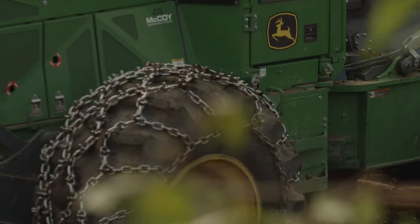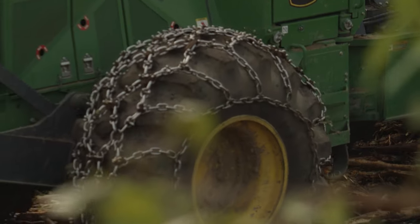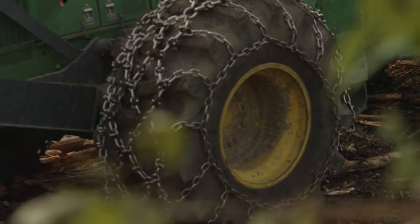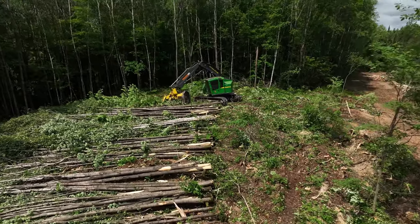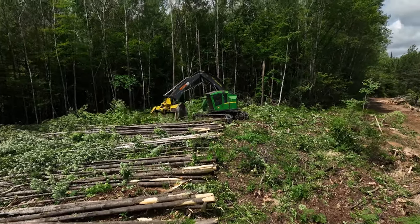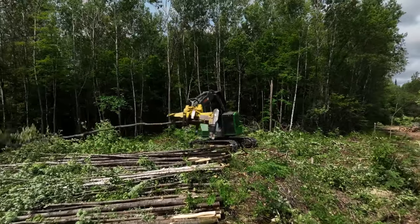In 1998, I took over from my dad. We were running cut-to-length machines. About two and a half years ago, I started transitioning back to tree length because I started chipping more — whole tree chipping — so I got into that business.